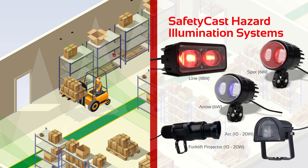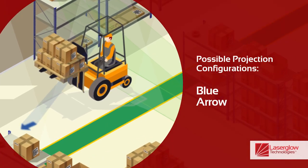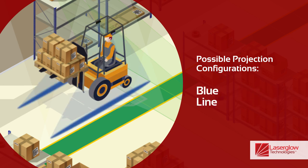These products give you the flexibility to select different configurations. It can include a blue arrow in the front to indicate the direction the forklift is moving, a blue or red spot in the back to create a trailing projection, and blue, green, or red lines to create a hazard demarcation around the forklift.